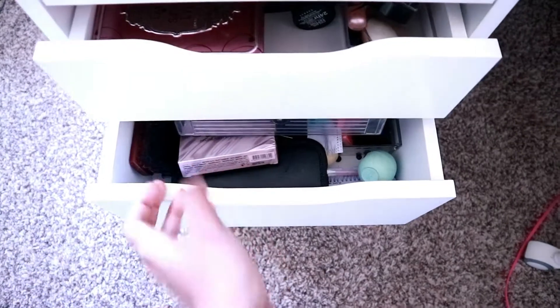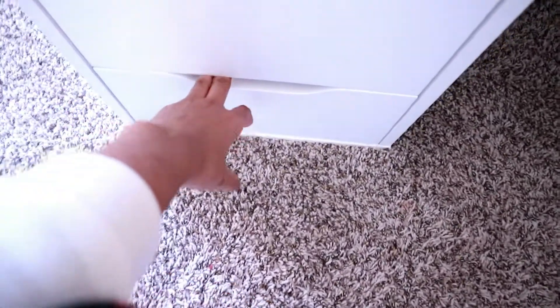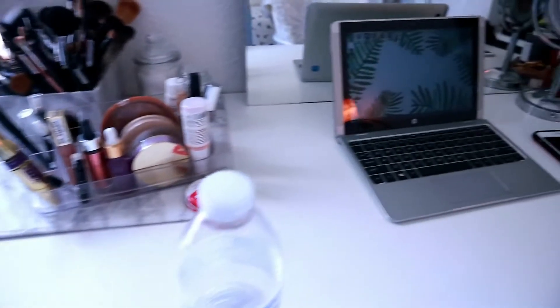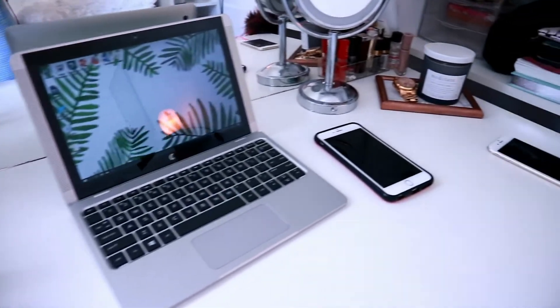I have makeup in here, and in this drawer just miscellaneous stuff like boxes. In here I've got school supplies, and this drawer — it gets stuck, it's hard to get out — has hair stuff. My laptop is usually in my bed but it decided to go on my table today.